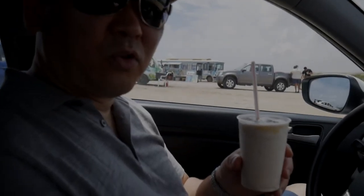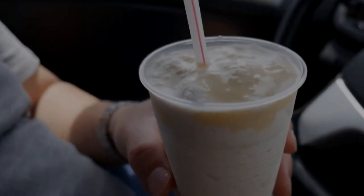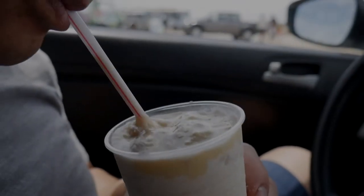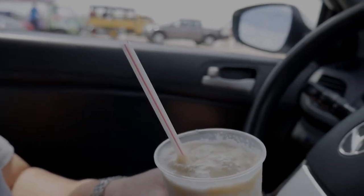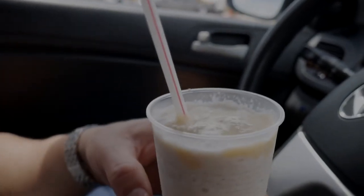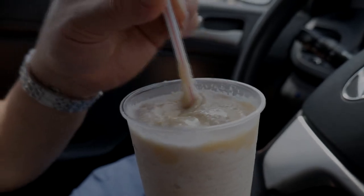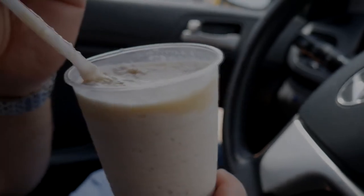This is a coconut smoothie that we just got. They charge $4. I think it's half coconut with ice. I believe it was a cinnamon. Let me try this. Very refreshing. I love those fresh coconut bits that are mixed into the ice. Really nice.